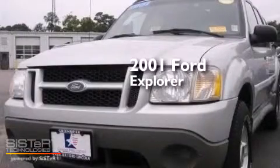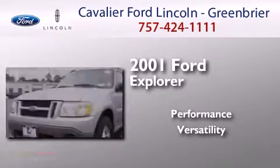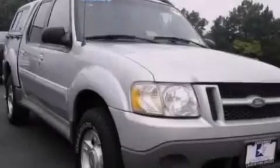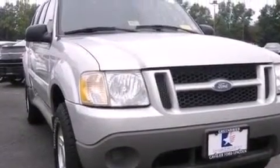This is a 2001 Ford Explorer. All of the following features are included: air conditioning, a pass-through rear seat, full-power accessories, a CD player, a driver airbag, rear seat childproof door locks, and an engine immobilizer theft deterrent system.